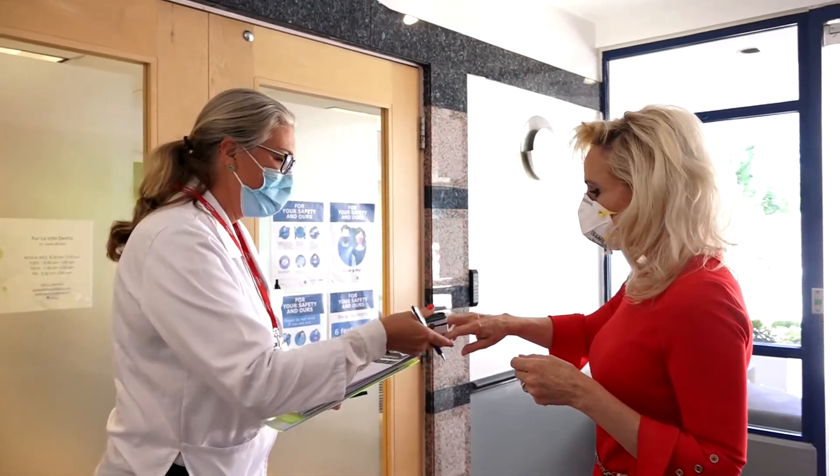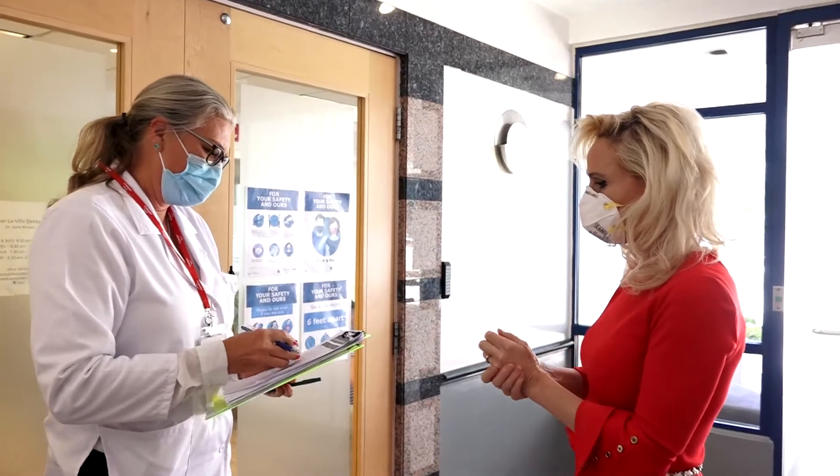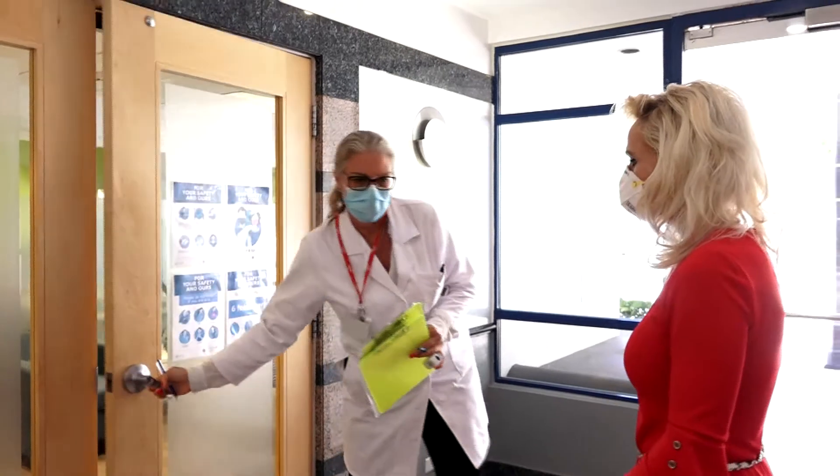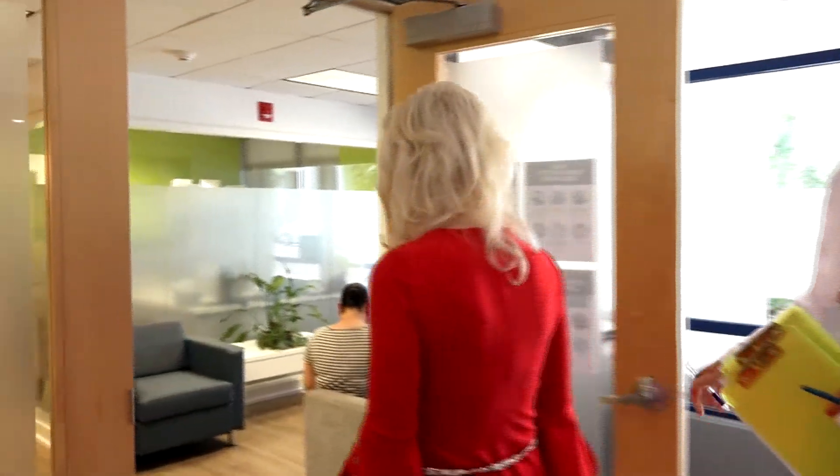We won't allow anybody to sit in our waiting room at this time. Patients have to be escorted directly into an operatory and seated where it's closed off from the rest of our office. All of our staff have to wear a large amount of PPE supplies.